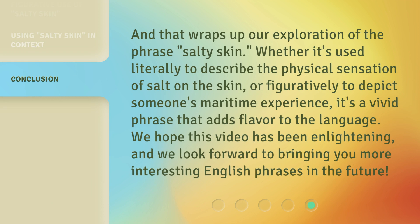And that wraps up our exploration of the phrase salty skin. Whether it's used literally to describe the physical sensation of salt on the skin, or figuratively to depict someone's maritime experience, it's a vivid phrase that adds flavor to the language. We hope this video has been enlightening, and we look forward to bringing you more interesting English phrases in the future.